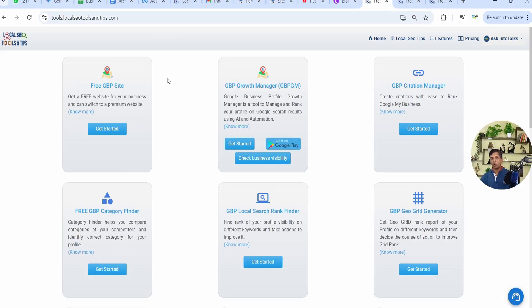When you open the web version or download the GBPGM app, you will see a card like this — GBP Growth Manager, GBPGM. Click on 'Get Started,' and if you are a first-time user, log in and sign in through Google Auth using the Gmail ID that has ownership or manager access of your Google Business Profile.